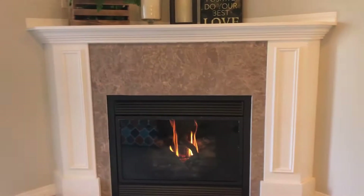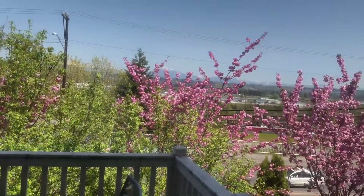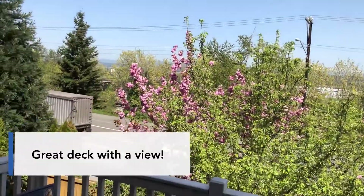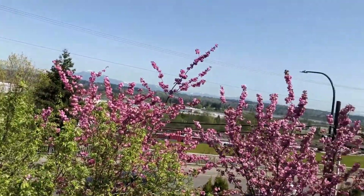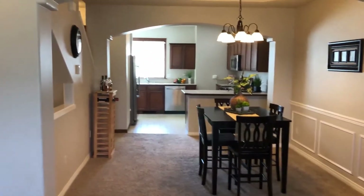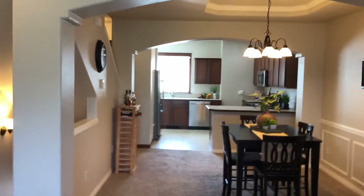Great corner gas fireplace. And you've got this deck area that looks off to the Cascades. It opens up to the dining room and kitchen with the peninsula.